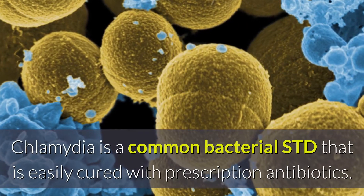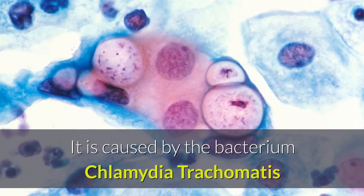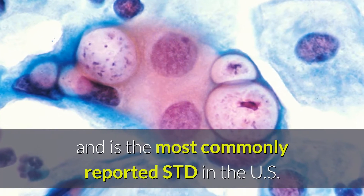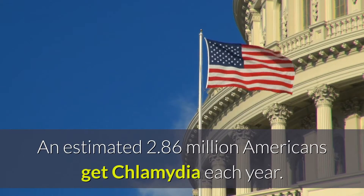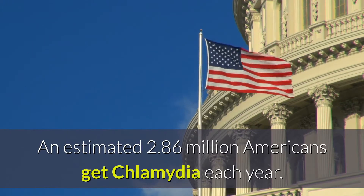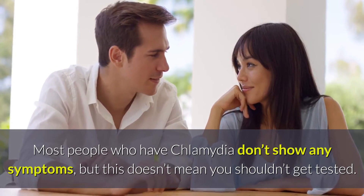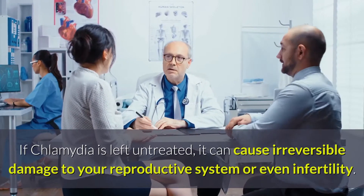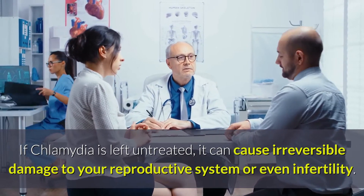Chlamydia is a common bacterial infection that is easily cured with prescription antibiotics. It is caused by the bacterium Chlamydia trachomatis and is the most commonly reported STI in the US. An estimated 2.86 million Americans get Chlamydia each year. Most people who have Chlamydia don't show any symptoms, but this does not mean you should not get tested. If Chlamydia is left untreated, it can cause irreversible damage to your reproductive system or even infertility.